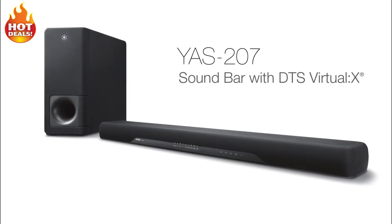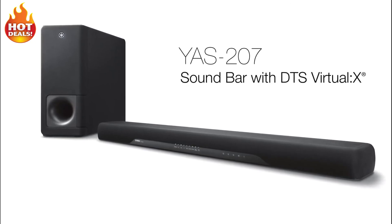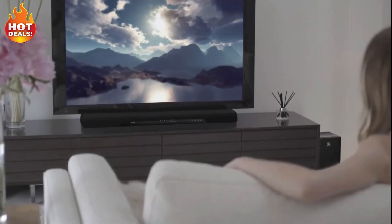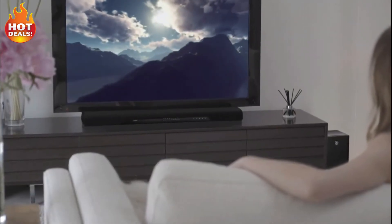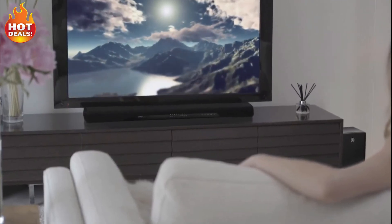The YAS207 soundbar with DTS Virtual X makes it easy to add an immersive audio experience to all of your favorite TV shows, movies, games, and music — all in an elegant, easy-to-use package.